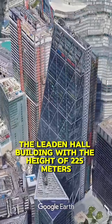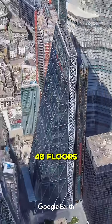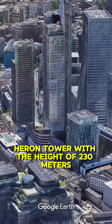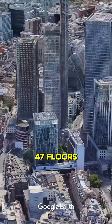Number 6: The Leadenhall Building, with a height of 225 meters and 48 floors. Number 5: Heron Tower, with a height of 230 meters and 47 floors.